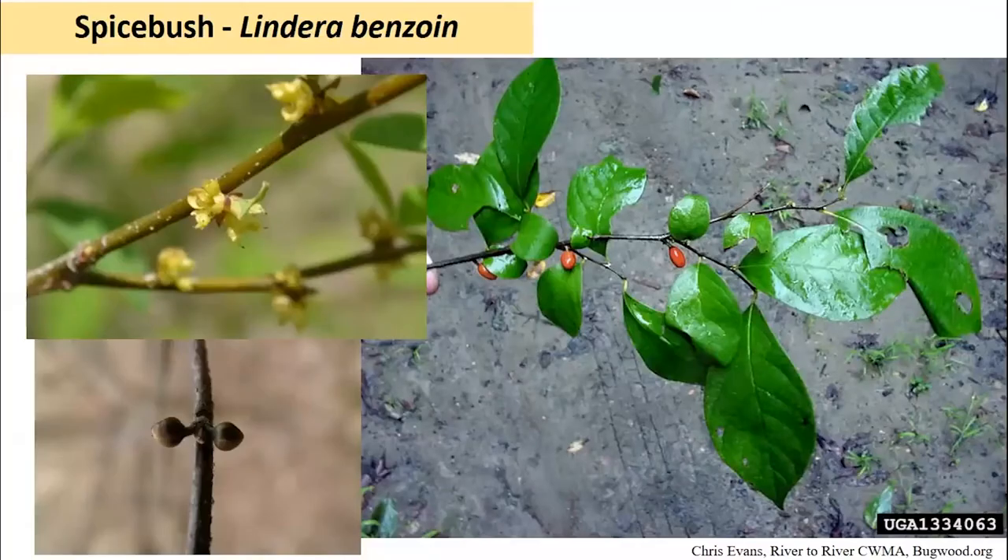One of our smaller shrubs, very shade tolerant and found in the understory of forest areas on moist, highly productive soils, is spicebush. It's actually related to sassafras. If you tear the foliage or scrape the stems, you'll typically get a relatively strong lemony odor. Deer really won't browse this much, so it does have a tendency to build up in forest understories and can become almost too aggressive, preventing regeneration of other species. Alternate simple leaves with an entire leaf margin, red berries in the fall, and interesting little paired flower buds visible over the winter.